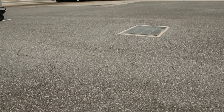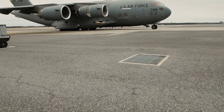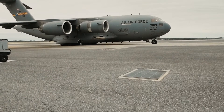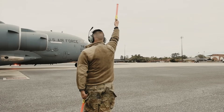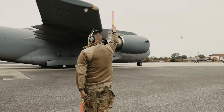C-17 Globemaster III aircraft relocate from Joint Base Charleston, South Carolina, September 29, 2022, in preparation for Hurricane Ian. The base routinely relocates aircraft prior to extreme weather conditions in order to continue the rapid global mobility mission and to prevent potential loss or damage from the storm. U.S. Air Force video by Airman First Class Christian Silvera.